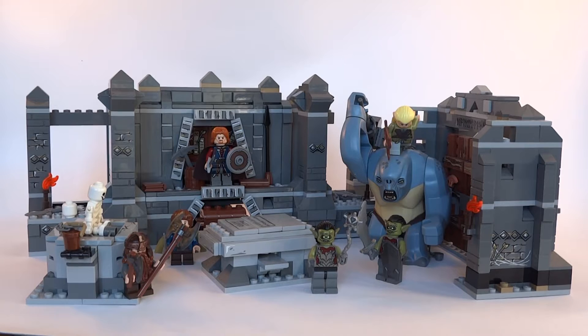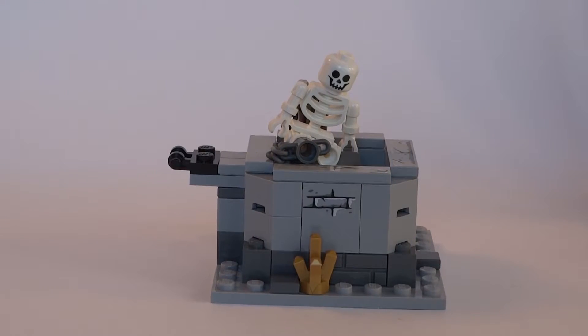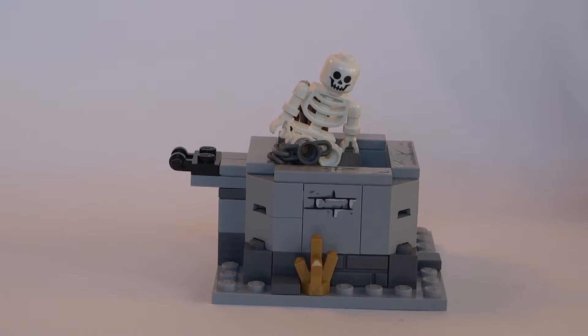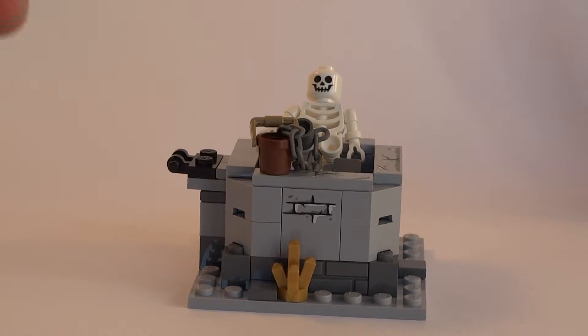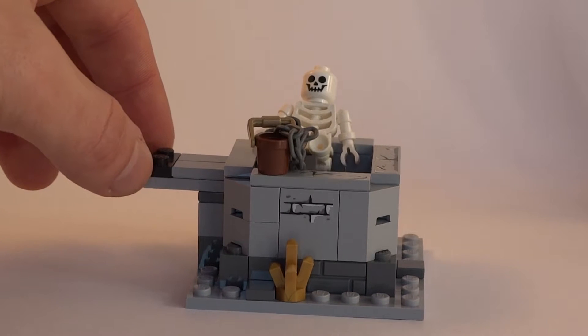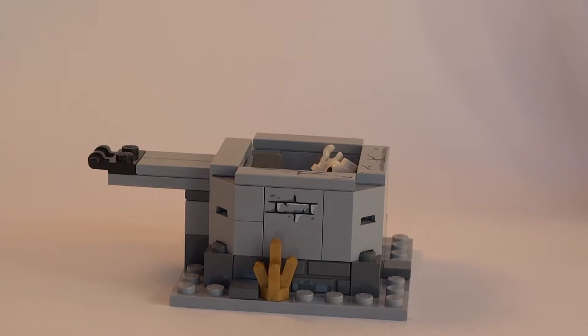This set includes 4, or rather 6 separate builds. Let us start with the skeleton well. This build recreates possibly the most cringe-worthy scene from the movie — the part where Pippin accidentally knocks down the skeleton into the hole for every goblin in Moria to hear. The play feature of this build serves precisely for that purpose: to make the skeleton fall into the hole along with the little bucket and chain.